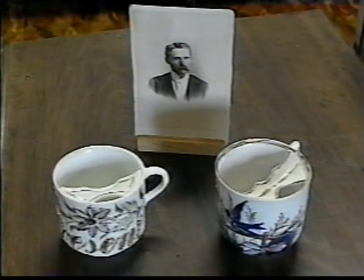These mustache cups have a shelf along the inside rim of the cup to keep the man's mustache out of the liquid while he was drinking. Notice the picture of the man with the large mustache — you can see why he would need something to help him keep his mustache out of his tea or coffee.